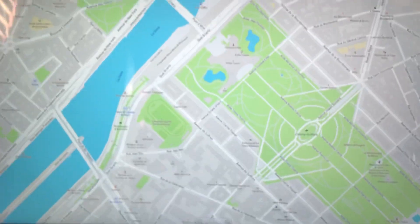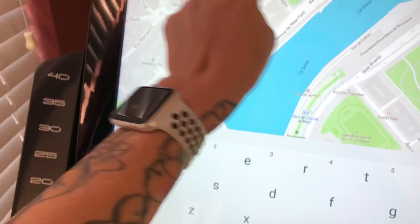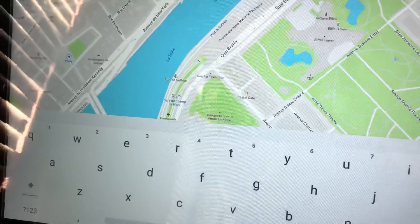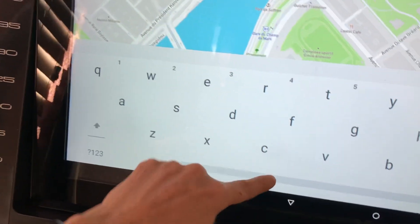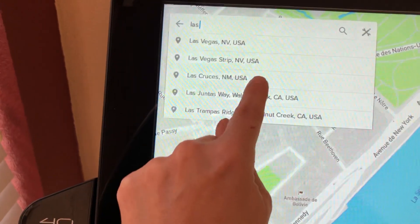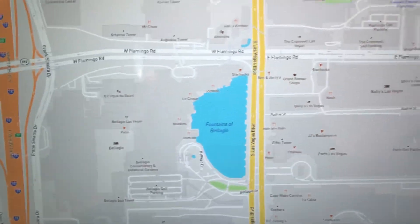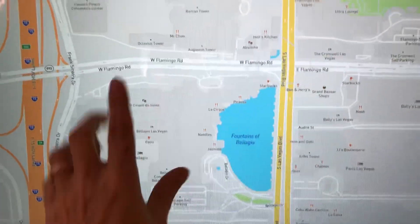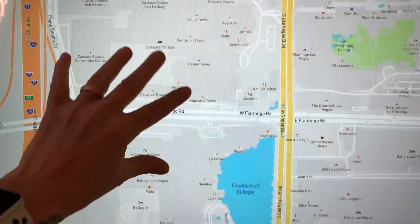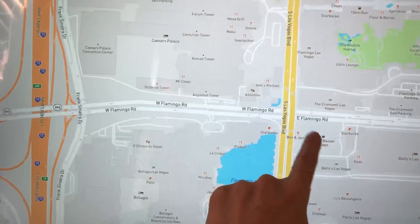You can create a workout anywhere on the maps. This says Paris, France, but let's say we want to walk or run Las Vegas — the Las Vegas Strip. I'm going to pick where I want to start running — let's say Flamingo Road.